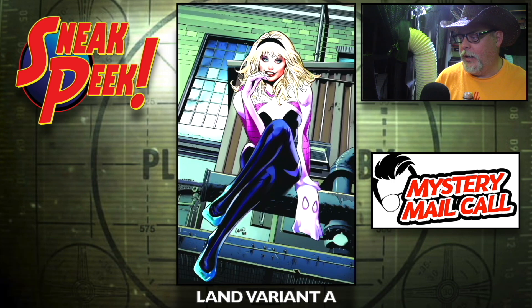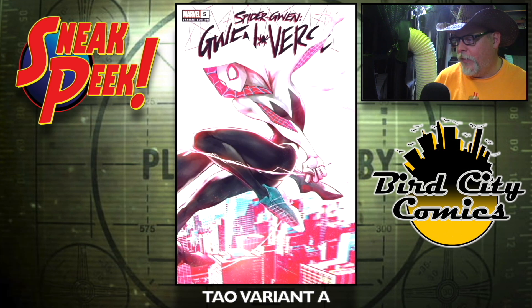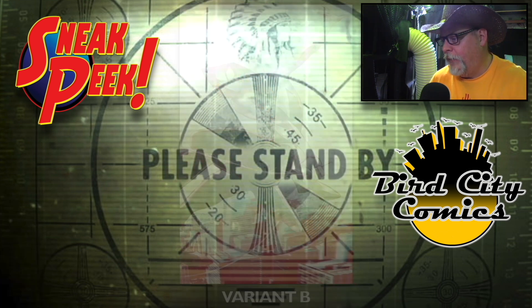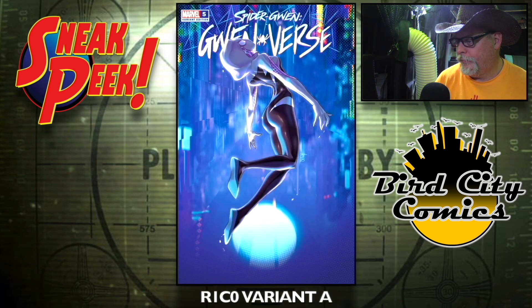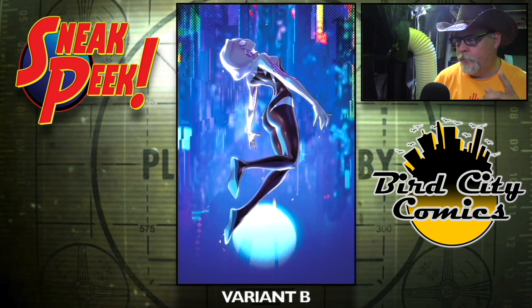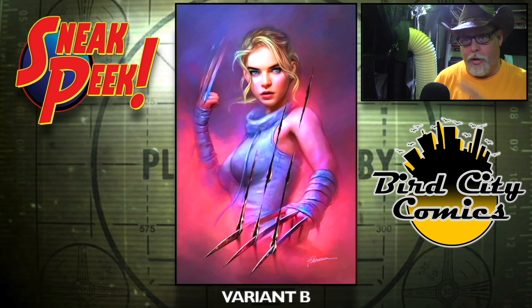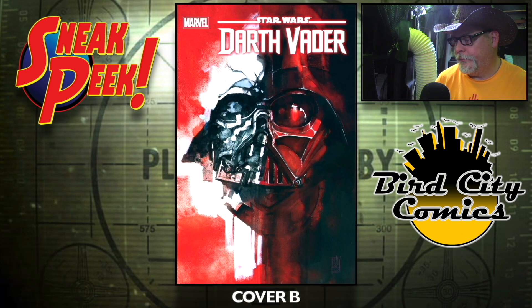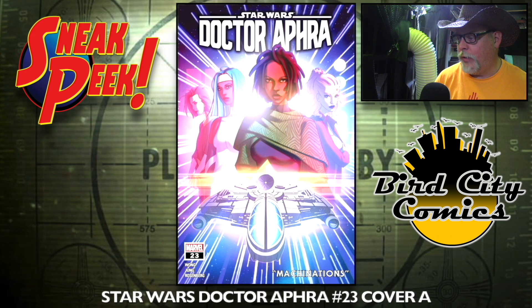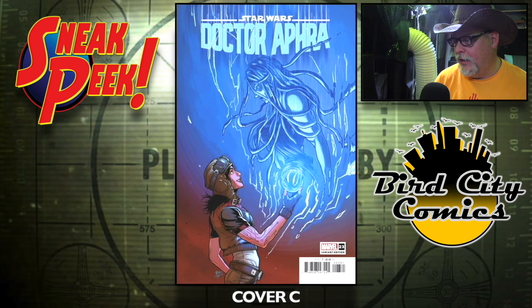The Greg Land variant A and variant B. The Towel variant A and variant B. The Rico variant A and variant B — but this next one is awesome. The Shannon Mayor variant — how you doing Shannon — and the virgin one, awesome, looks awesome. Star Wars: Darth Vader number 26, cover A — love that cover — and cover B, both are really good, gotta get them both. Star Wars: Doctor Aphra number 23, cover A, cover B — Darth Maul — and cover C.